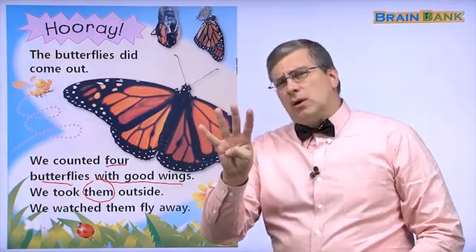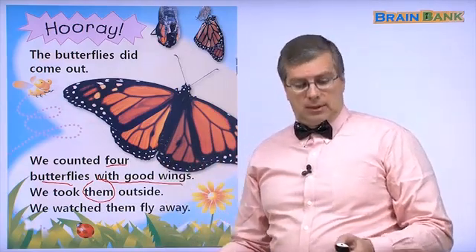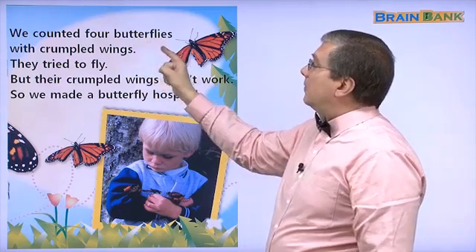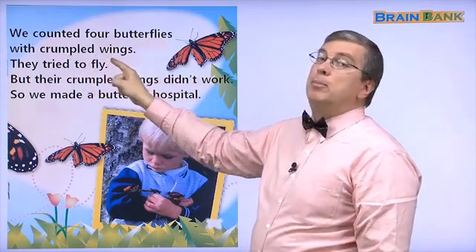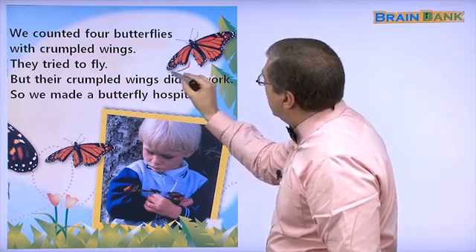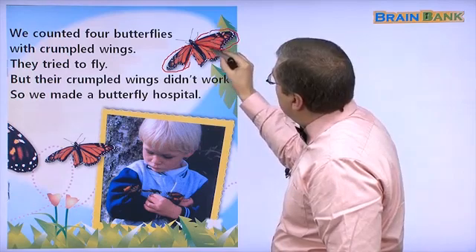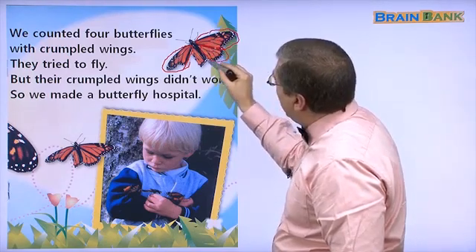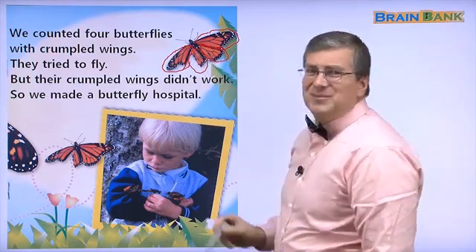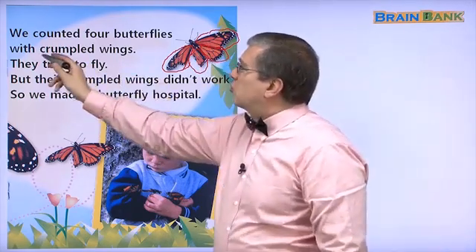But that's only four. There are eight. What about the other four? We counted four butterflies with crumpled wings. Look at the wings here. This wing is okay. This wing is okay. This wing is okay. But what about this wing? Is this wing okay? No. It's not okay. It's crumpled.